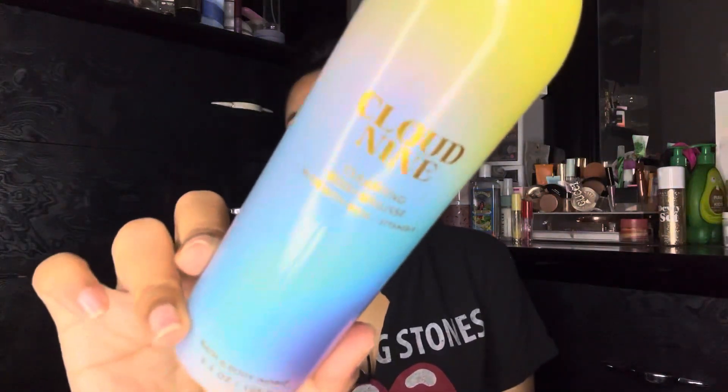Then we have the Bath & Body Works Cloud Nine cleansing body mousse. I use this as a shave gel and it is definitely almost done — probably like two more good shaves and I'll be good.